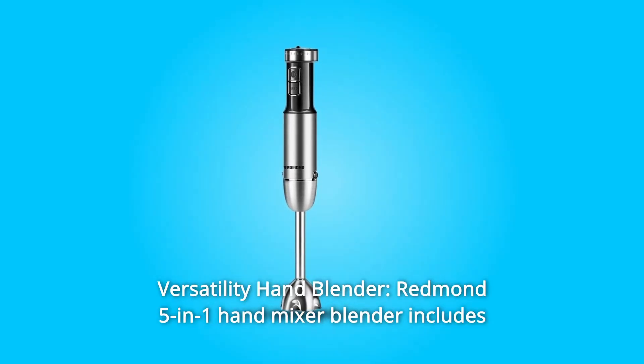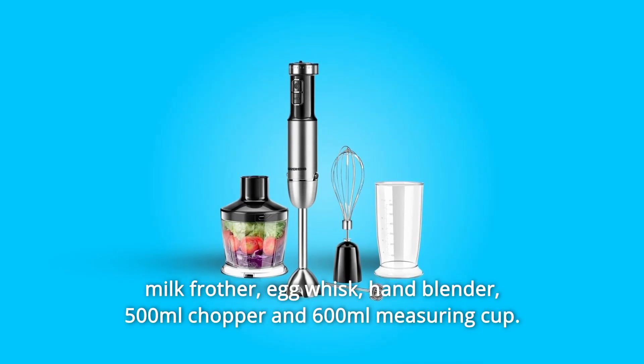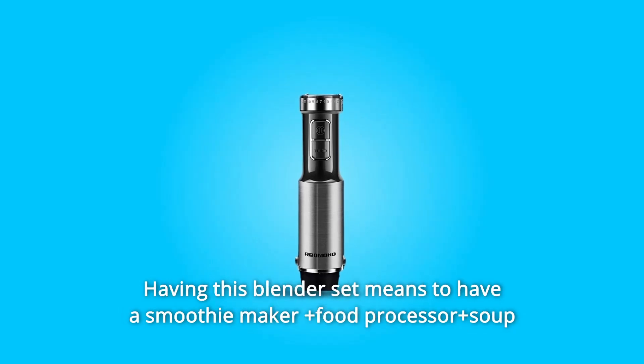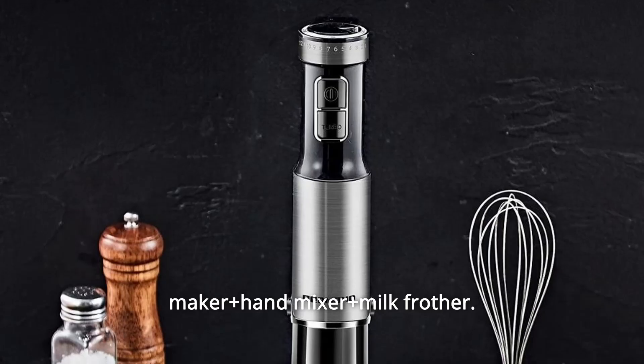Number 9: Versatility. The Redmond 5-in-1 Hand Mixer Blender includes a milk frother, egg whisk, hand blender, 500ml chopper, and 600ml measuring cup. Having this blender set means you have a smoothie maker, food processor, soup maker, hand mixer, and milk frother all in one.